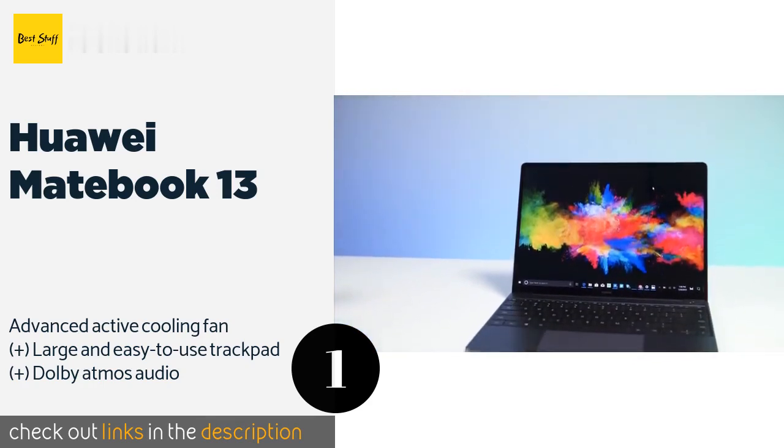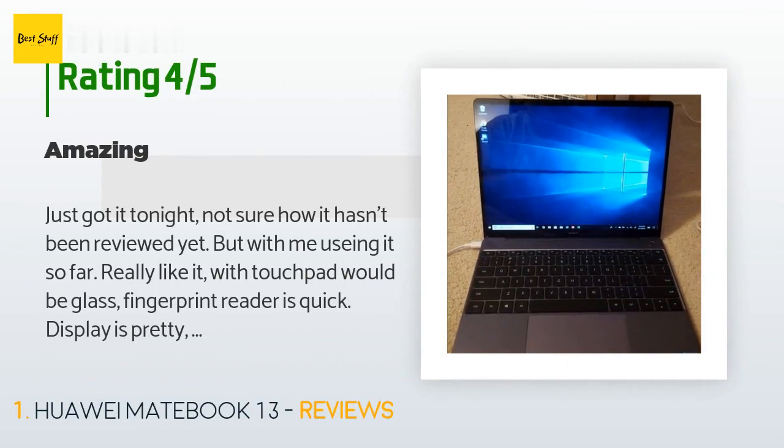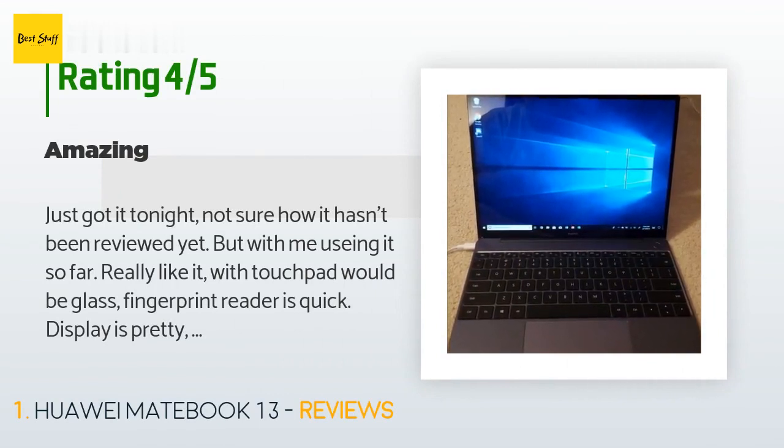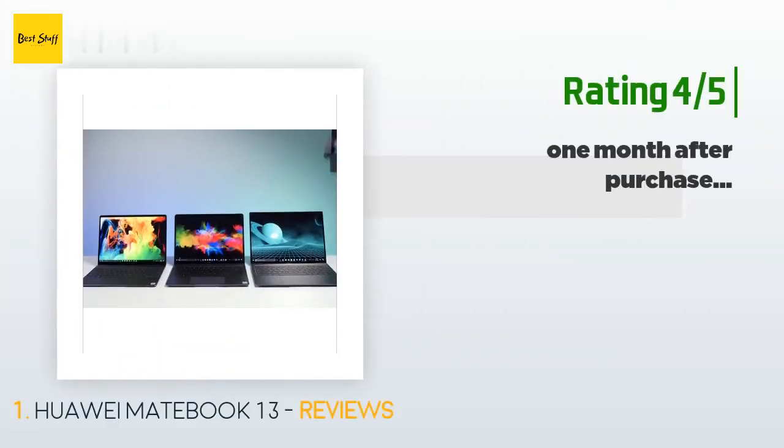The price is approximately $936. This product has an average of four stars from more than 96 customer reviews. A customer said: 'Just got it tonight — not sure how it hasn't been reviewed yet, but I really like it so far. The touchpad would be better with glass. Fingerprint reader is quick. Display is pretty. Speakers are on top but sound is amazing. Sadly, only the left port charges — hopefully an update can fix it. I really recommend this laptop.'